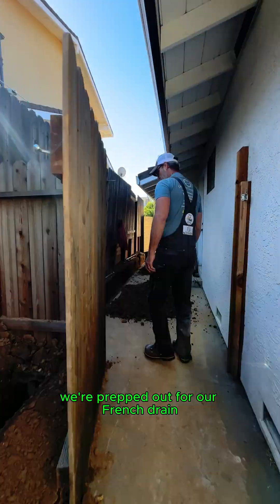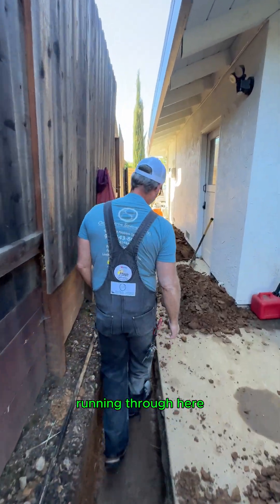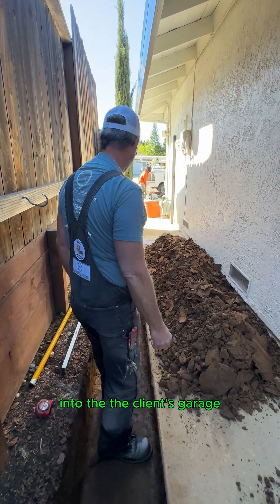You can see out here we're prepped out for our French drain. This is where we're going to have a side-by-side solid drain and a French drain running through here. I wanted to make sure that we got nice and deep enough to catch any of that groundwater coming up into the client's garage.